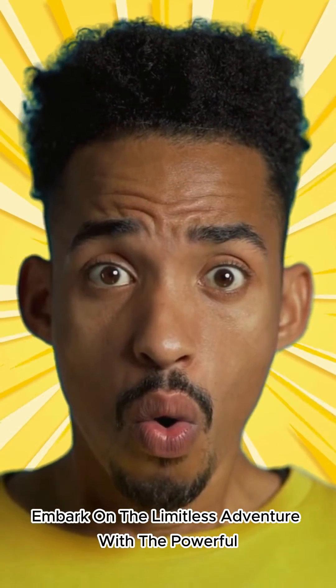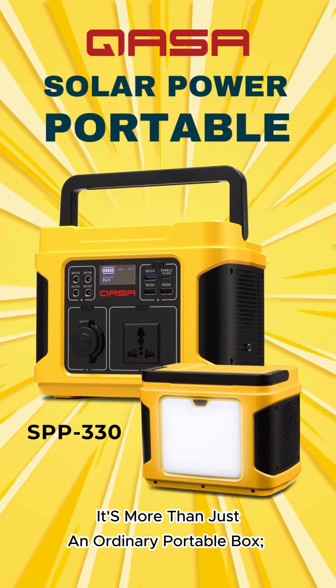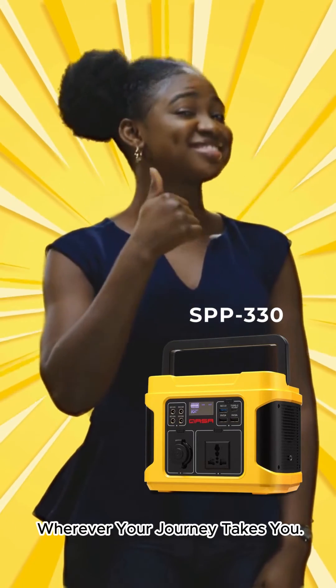Embark on the limitless adventure with the powerful KASA Portable SPP-330 Solar Power Model. It's more than just an ordinary portable box. It's engineered to be your reliable power source wherever your journey takes you.